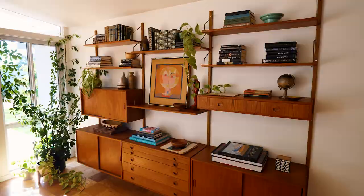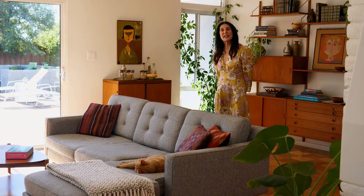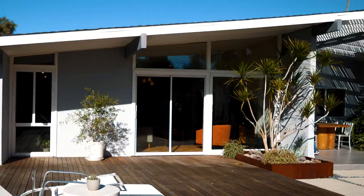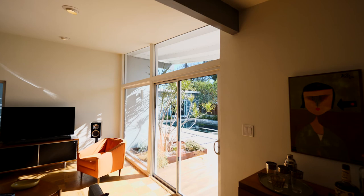This house is full of all kinds of typical Ed Fickett details: the open floor plan, walls of glass, and very spacious rooms. This is a very typical detail — these floor-to-ceiling windows framed by wood.